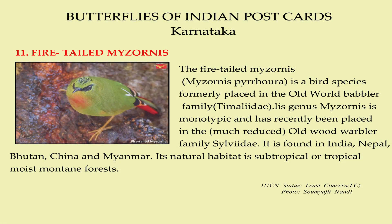The Fire-Tailed Myzornis is a bird species placed in the Old World Babbler family. Its genus Myzornis is monotypic and has recently been placed in the Old World Warbler family Sylviidae. It is found in India, Nepal, Bhutan, China, and Myanmar. Its natural habitat is subtropical or tropical moist mountain forest.